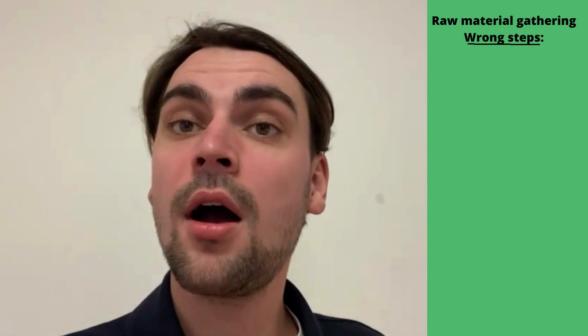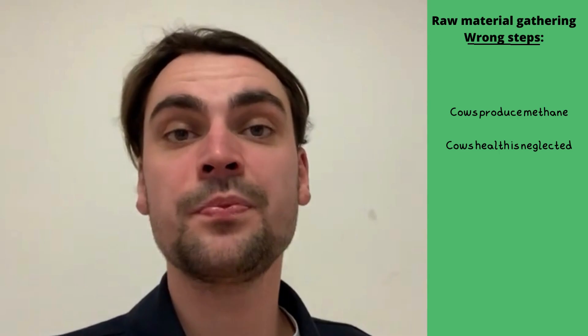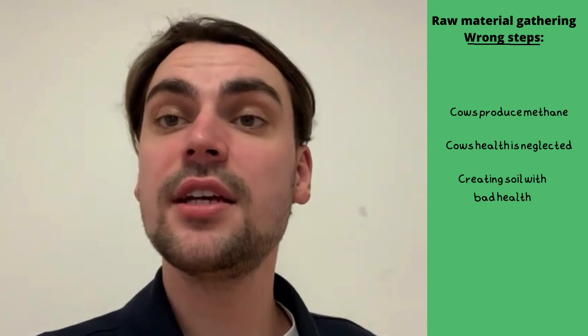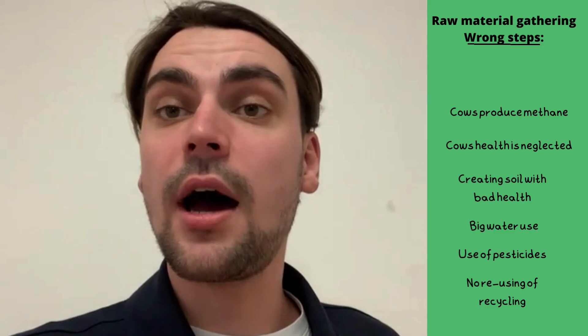Campina does something wrong with their raw material gathering. Campina's cows produce methane, which Campina makes no effort to capture. The cows' health is also neglected. Campina's way of harvesting milk is creating soy with bad health conditions and this uses lots of water. Campina also uses harmful pesticides and does no recycling or use of materials like cow manure and byproducts from other companies.